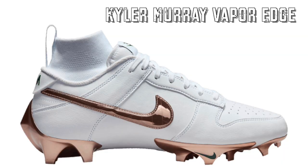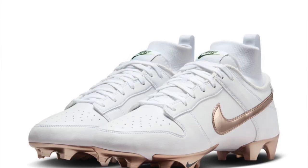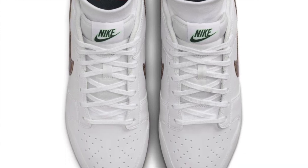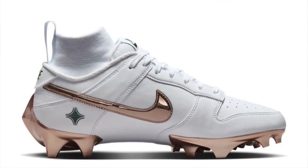November 10th, the first pair you should look out for is actually a pair of cleats — the Kyler Murray Vapor Edge cleats. White, rose gold. The entire outsole is rose gold accented, very appealing to the eye, retailing for $190. I do believe these are going to sell out and there's already a market for them on resell apps. I saw a couple pairs fetching pretty high numbers on the GOAT app, so let's keep an eye on these as we get closer to release day.